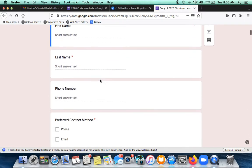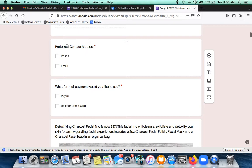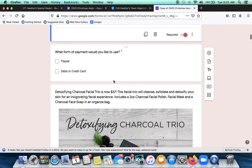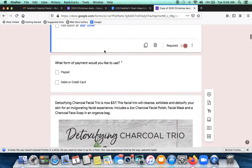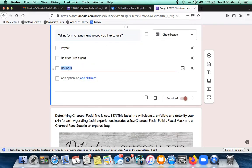Then you can go down through the form. If you don't want some fields — like let's say you want to take 'preferred contact method' out — just click on those and delete it. I'm going to leave it in. Then there's 'what form of payment' — if you don't want to use PayPal, just take that out. Or you can add an option; I'm going to add Venmo.